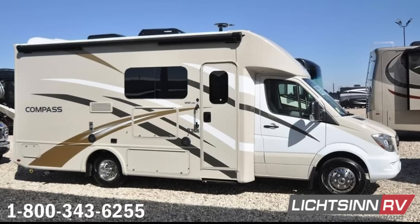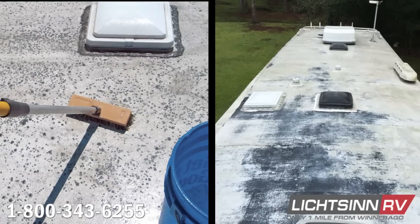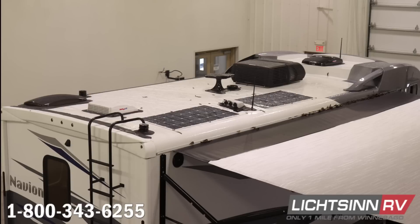The Compass and Gemini come with a rubber or TPO roof made from a cost-savings glued and screwed construction to wooden trusses that can degrade over time. TPO roofs also require increased maintenance and regular repair to prevent roof degradation. Fiberglass roofs, like in the View and Navion, require lower maintenance and are more user-friendly.